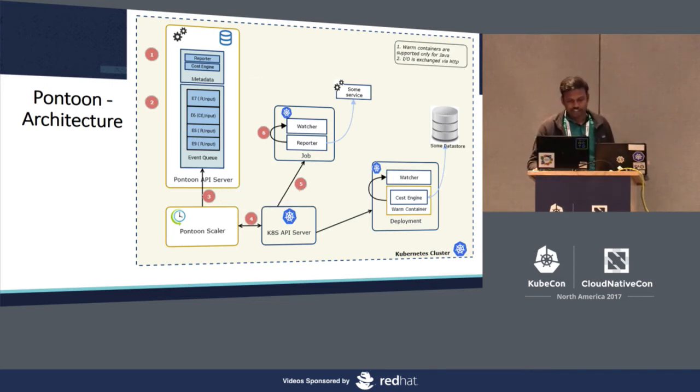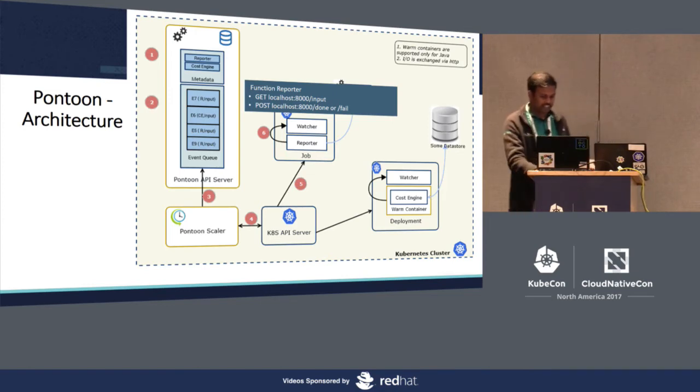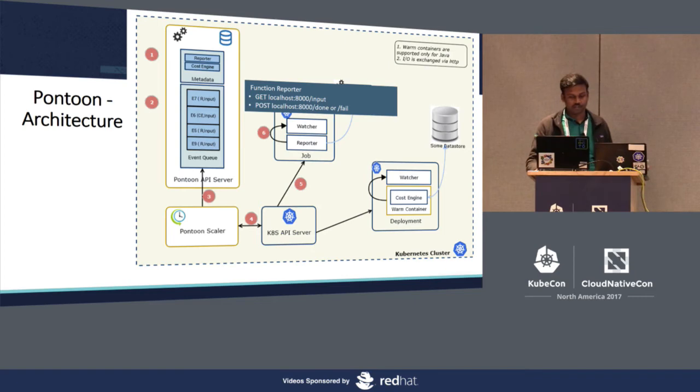Finally, how does your function get input? Your function simply fires a GET API on localhost 8000 to retrieve input, and once it finishes execution it calls an API to indicate success or failure. Every other logic has been wrapped inside the sidecar watcher, giving a full end-to-end flow. The same approach applies for warm nodes, except instead of a job we create a deployment, and the warm container has additional logic to simulate the completions normally provided by Kubernetes job.